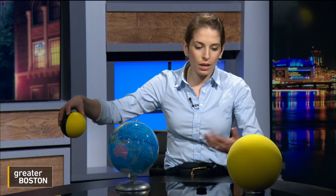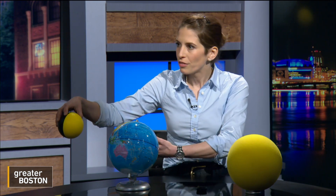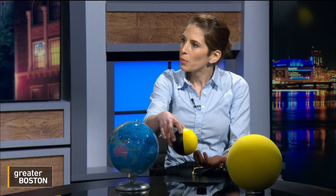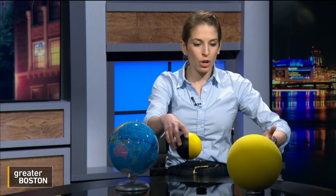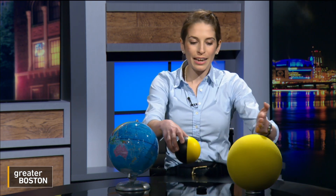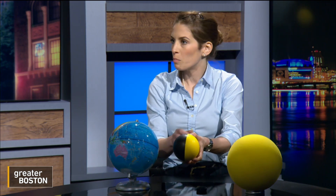Most of the time, the alignment between the sun, the Earth, and the moon doesn't allow you to see an eclipse. However, about twice a year, we end up with the alignment we're going to get on Monday — sun, moon, Earth — with the moon exactly in the line of sight from the Earth to the sun. So the moon ends up blocking out the light from the sun, either partially, or if you're lucky enough to live in Vermont or Maine, entirely.